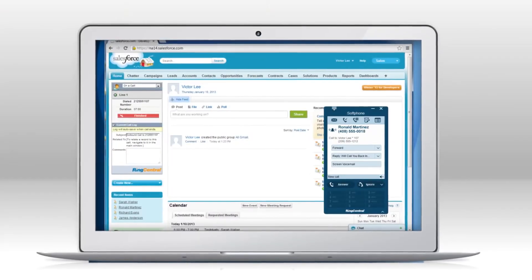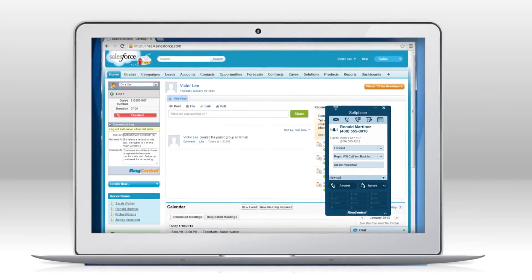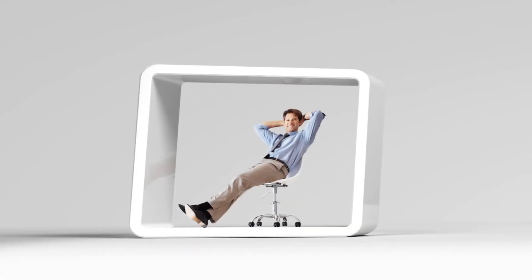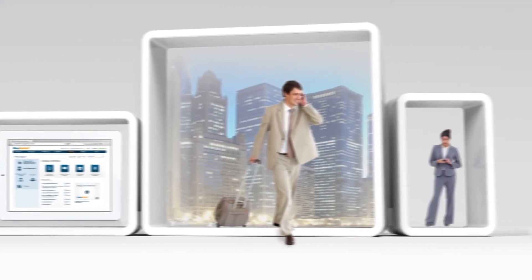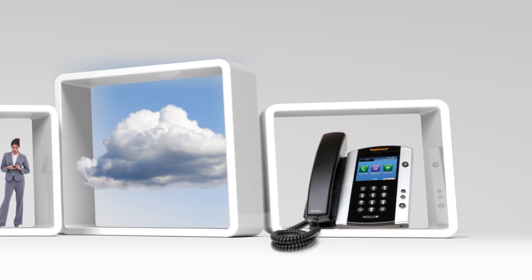Increase efficiency with ready-to-use integrations with other cloud business applications such as Salesforce, Box, Dropbox, and Google Docs. And with simple, all-inclusive monthly pricing, you get a cloud business communication solution that adapts to your business needs with the best value.